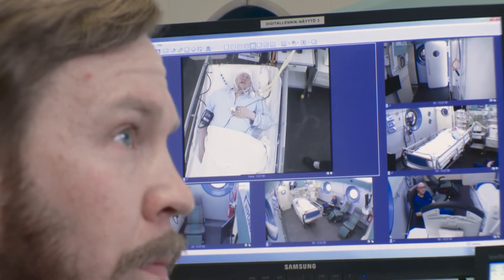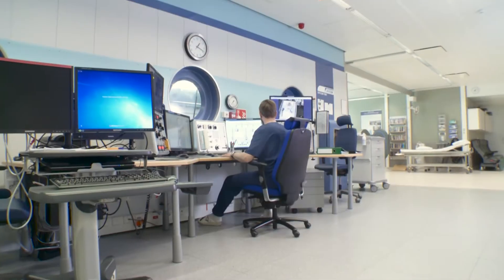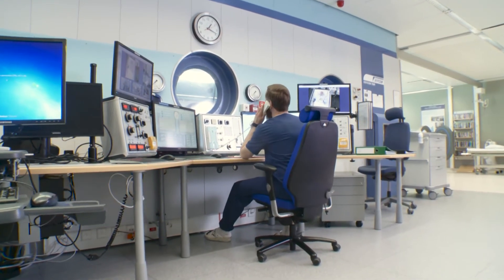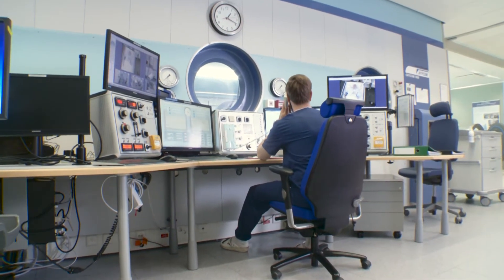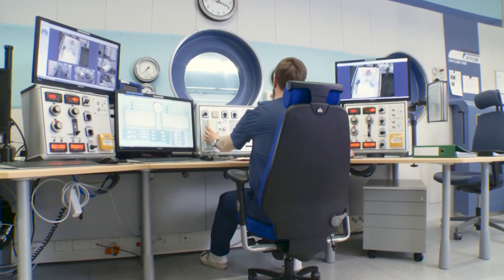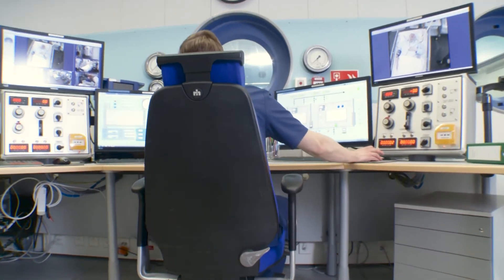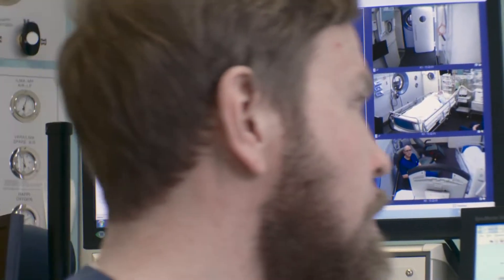The chamber features a control console for the chamber operator. Here, the operator can control and monitor the treatment and communicate with the patients and medical staff. Pre-programmed treatment curves guarantee easy usage and safety for both the chamber operator and the patients.